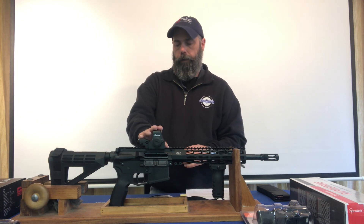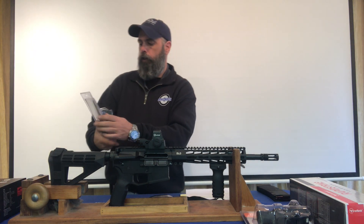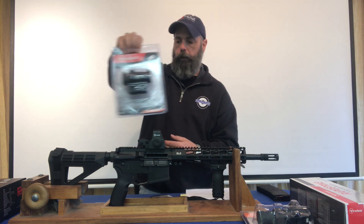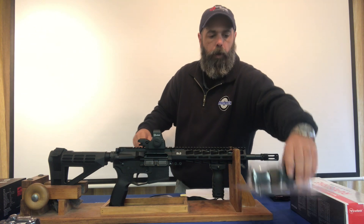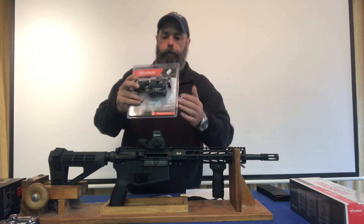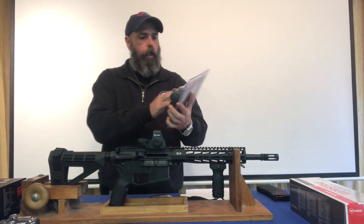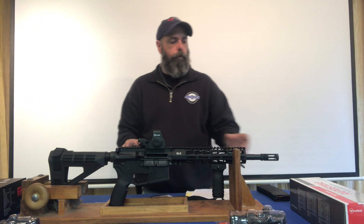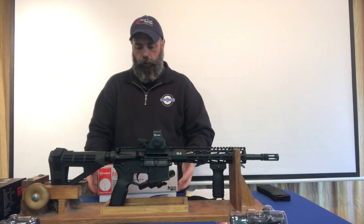If this isn't your speed and you want something else, we also have the 1x22 compact red dot sight called the Impulse by the same company, Firefield. We also have a slightly larger 1x28 red dot Impulse made by Firefield. Those are available and reasonably priced. If you wanted something a little more like a scope, then we have the Rapid Strike.